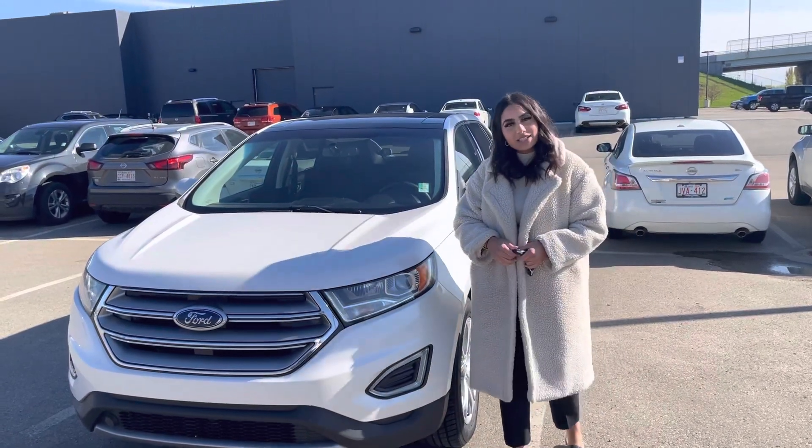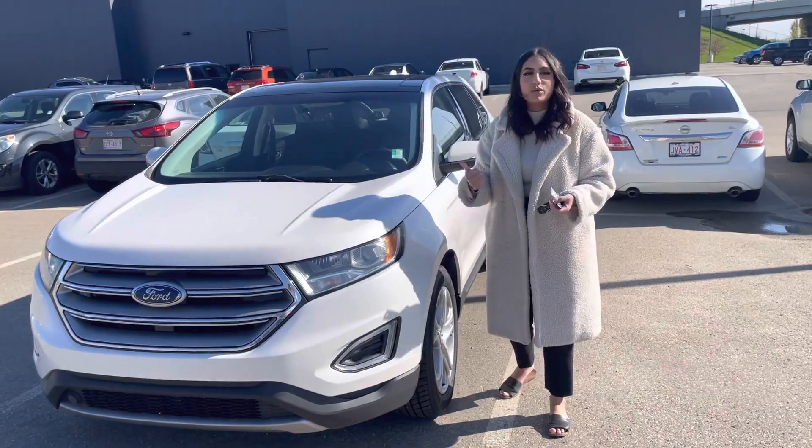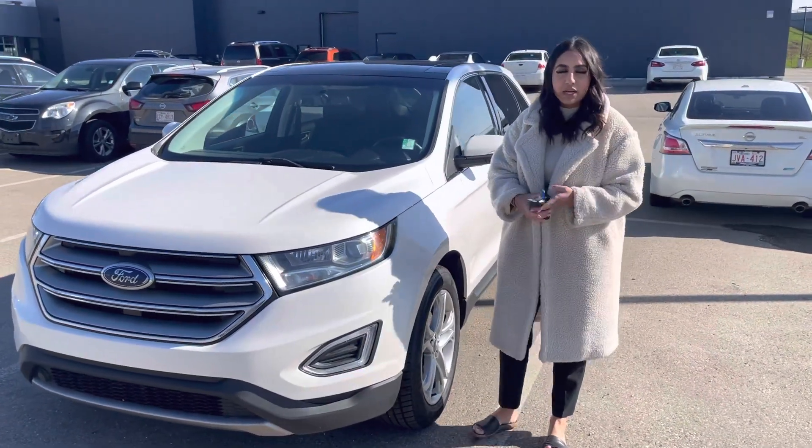Hi Harish, this is Shazmin from Northside Nissan. I wanted to send you another great option. So behind me here is our 2016 Ford Edge. I want to show you a quick sneak peek of what it's all about.